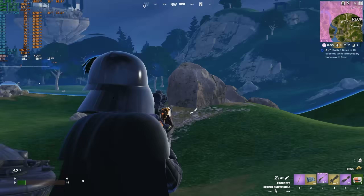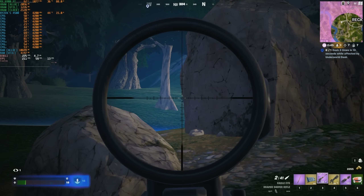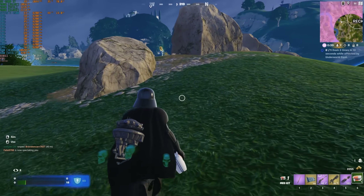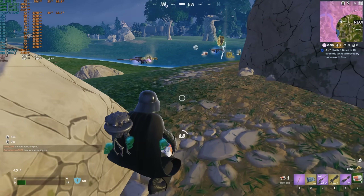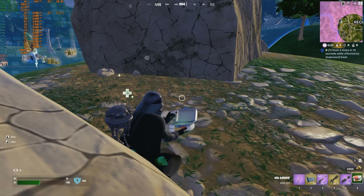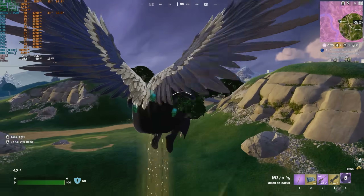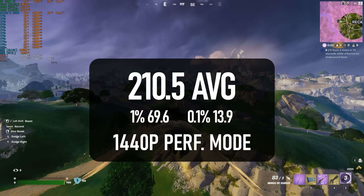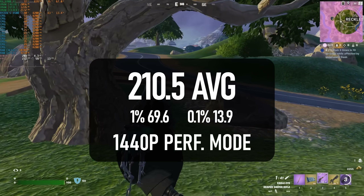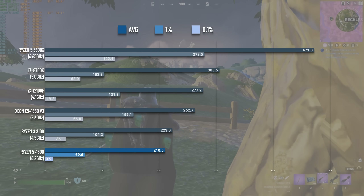Fortnite in performance mode is running in DX11, and it does seem to still be using all the available threads to some degree. However, the actual results for the 4500 are shocking. Some of this may be Fortnite's fault — I've heard people talking about a performance drop on their own systems, and given how appalling the 1% lows have been lately, I'm inclined to believe them. The average FPS is 210, which is okay but far lower than even some of the dirt cheap Xeons I've tested. The 1% lows are 69, which in this context is not nice at all.